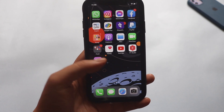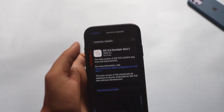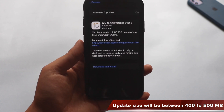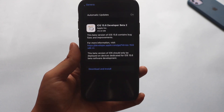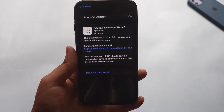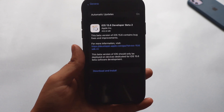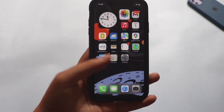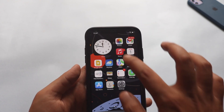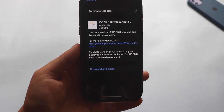Let me know if you have Geekbench 5 and have run it on your iPhone XR — let me know what scores you're seeing. This was a small update, coming in at about 400 to 500 MB — updates would be in that range depending on your iPhone. Again, if you have a beta profile installed then only you will be able to see this update. Don't expect new features with this update.